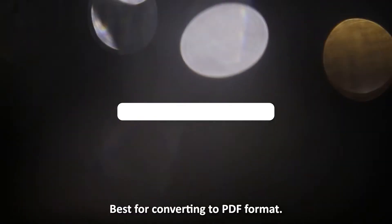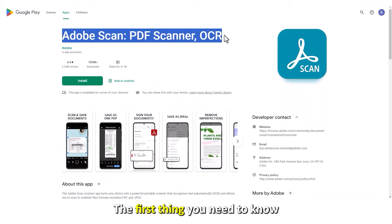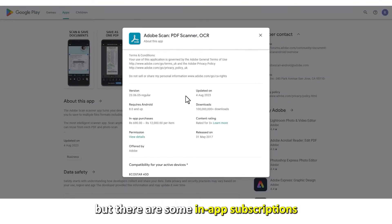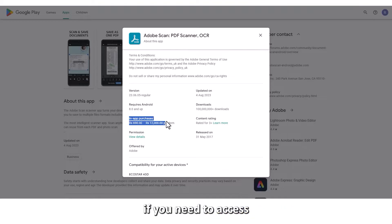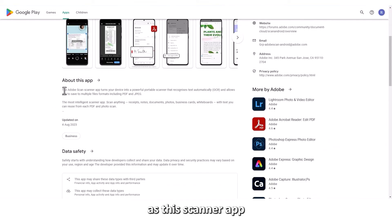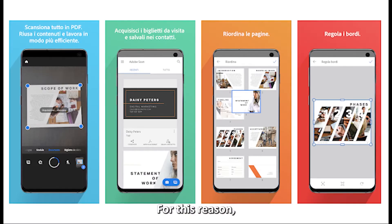Adobe Scan. The first thing you need to know about Adobe Scan is that it's free, but there are some in-app subscriptions if you need to access its advanced features. The app is advantageous to people who frequently use other Adobe products, as the scanner app is integrated with those other Adobe apps.